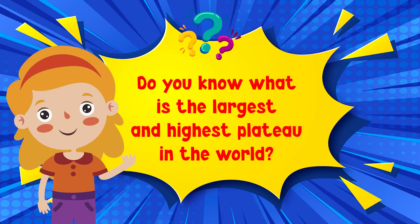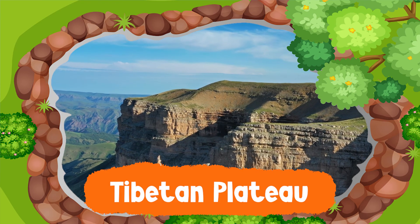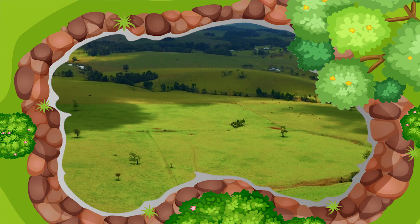Do you know what is the largest and highest plateau in the world? That's right — it is the Tibetan Plateau. The last on our list are plains.